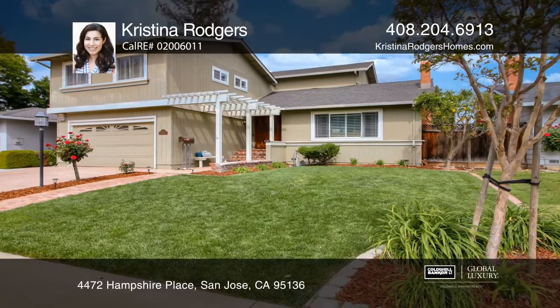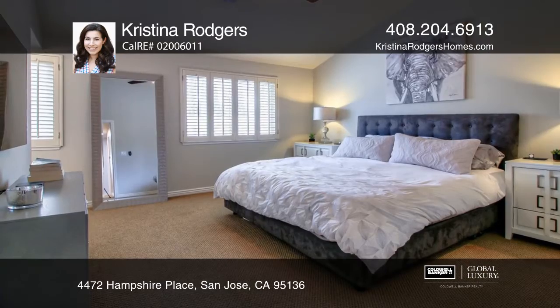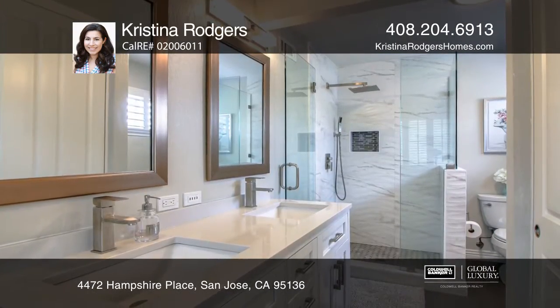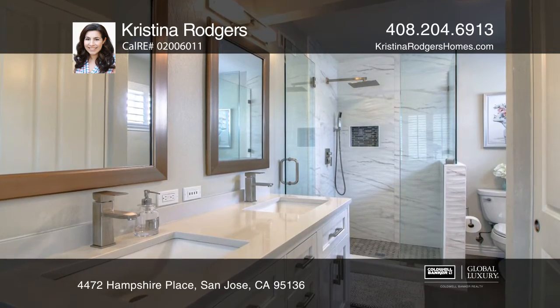Welcome to this beautiful home, located in the coveted Thousand Oaks neighborhood. Upon entering this home, you'll be captivated by the natural light and spacious floor plan.